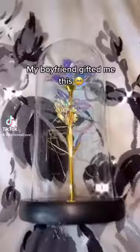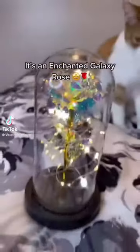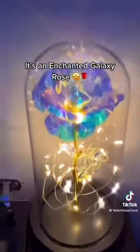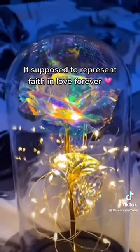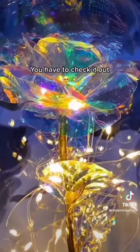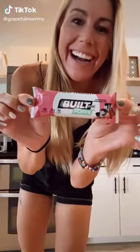My boyfriend gifted me this — it's an enchanted galaxy rose. It's supposed to represent faith in love forever. You have to check it out.